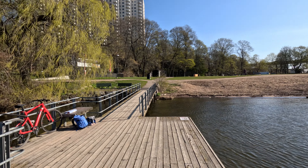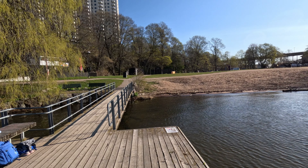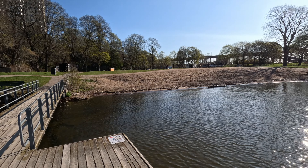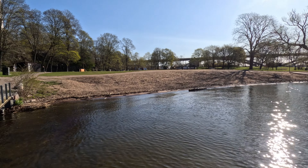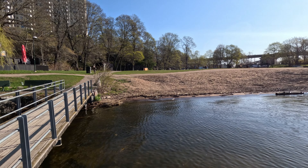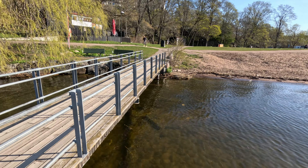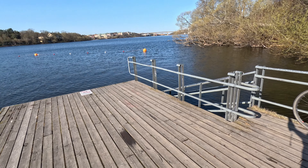Good morning from another beach location in Stockholm. This is Smedsuddsbadet, a popular beach on Kungsholmen Island, Stockholm. It's a nice sandy beach that has a green area as well as a convenient wooden deck to go in the water.